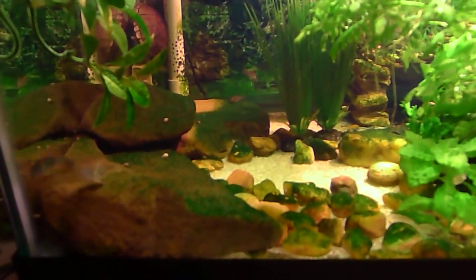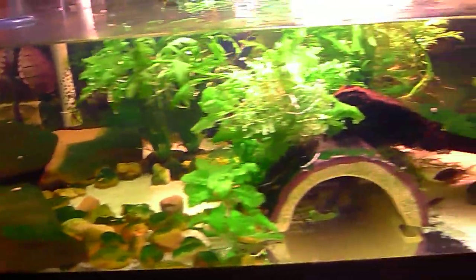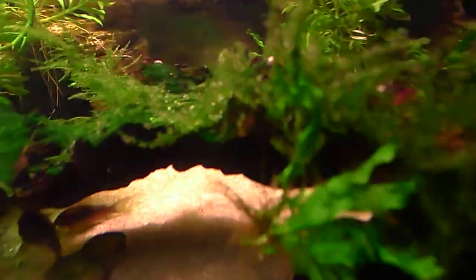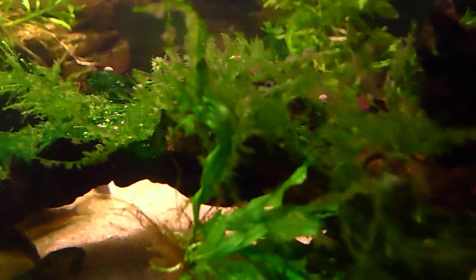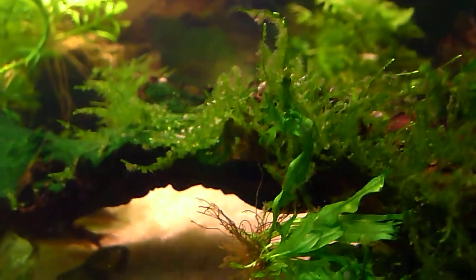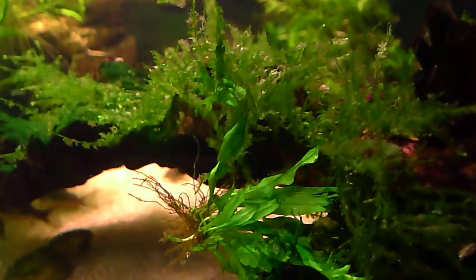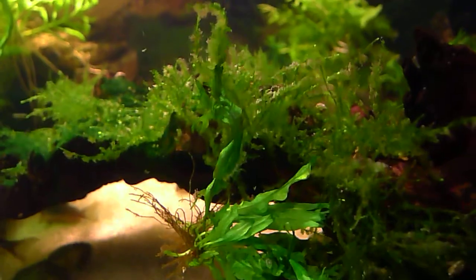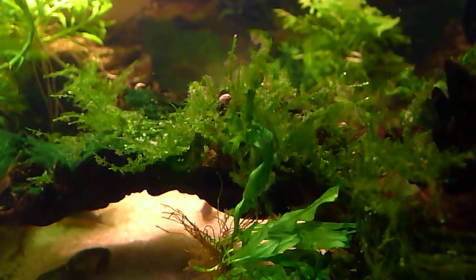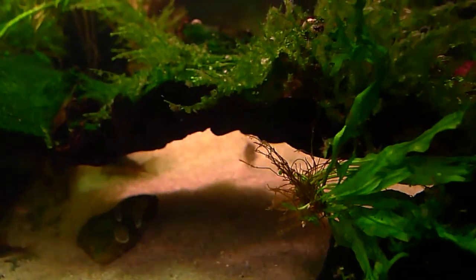There are the little ones playing in the corner. I was trying to find that little tiny fry — it was over here. It likes to eat that crud off of the moss and keeps it nice and clean. When I cleaned the tank and started the filter back up, all that crud came out and stuck to the moss, and then the little baby goes in there and eats it. There's one of the babies, but that's not the tiniest one.